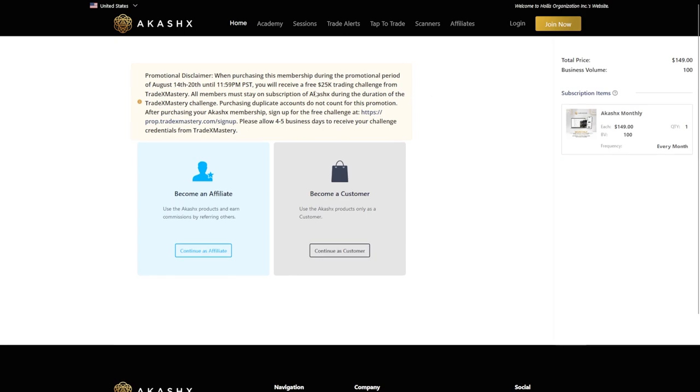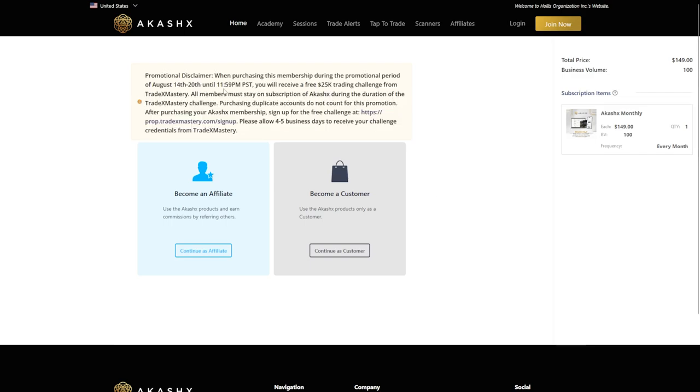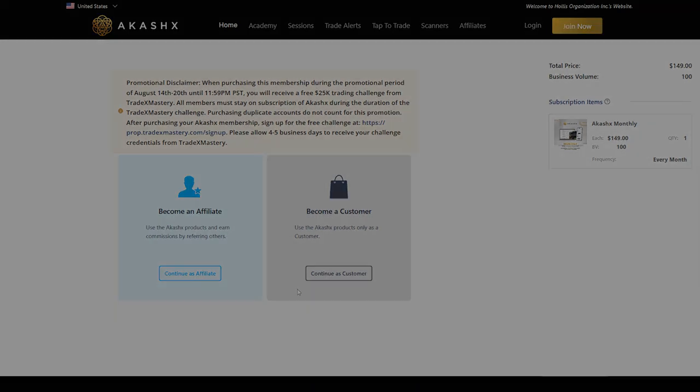You'll be prompted to choose whether you want to become a customer or an affiliate. If you're looking to just trade, go with the customer option. However, becoming an affiliate allows you to earn additional income by sharing the platform with others. Before selecting Become an Affiliate, take a moment to read the important notice on this page. This ensures you understand the requirements for participating in the 25k challenge, including signing up for a prop account, which is crucial for moving forward.